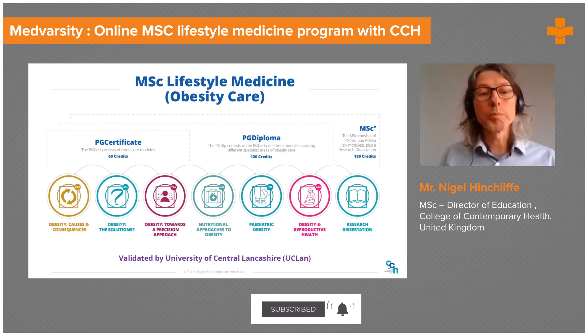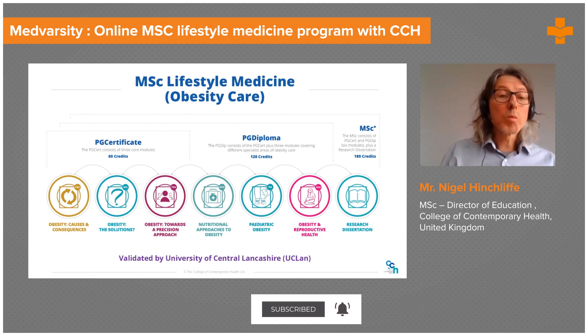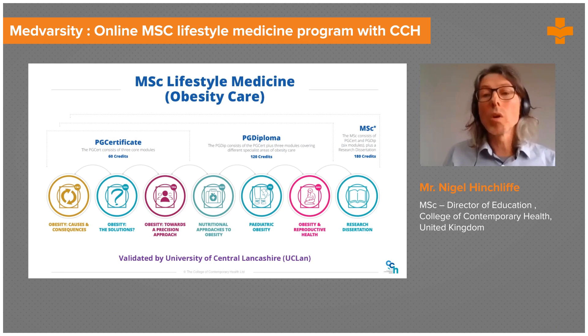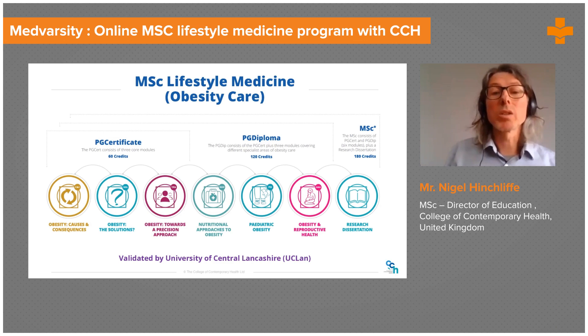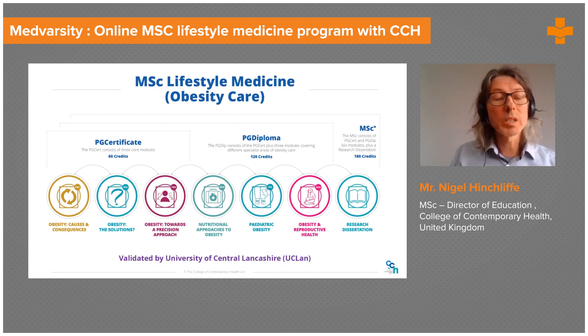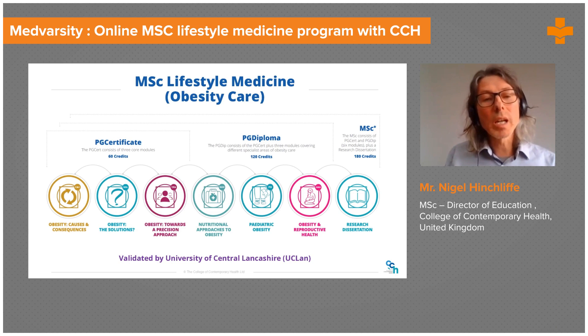If you then want to continue your studies, the next three modules offer an in-depth look at specific aspects of obesity care. There's Nutritional Approaches to Obesity, which looks at all the different types of diets and dietary approaches to weight management.